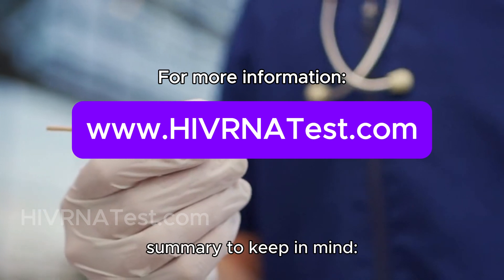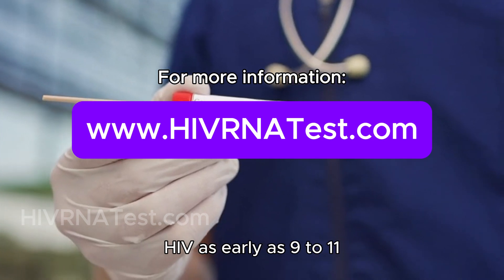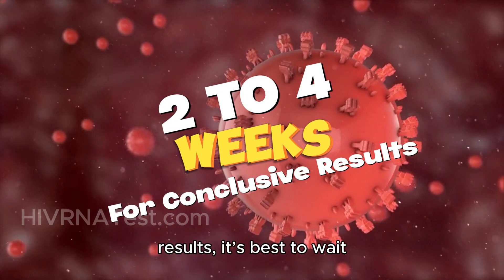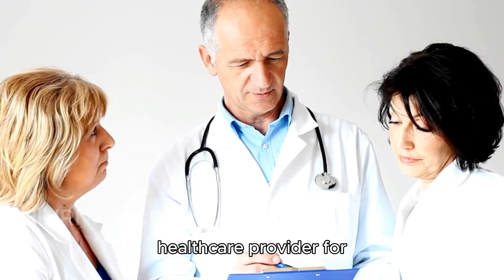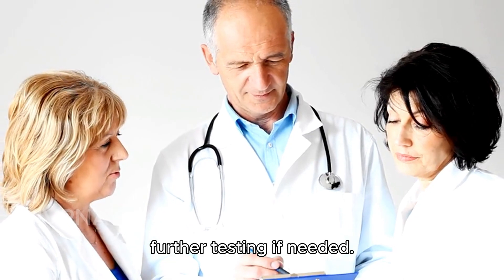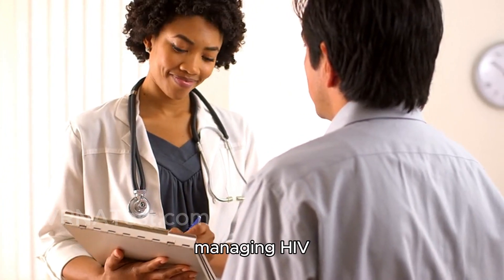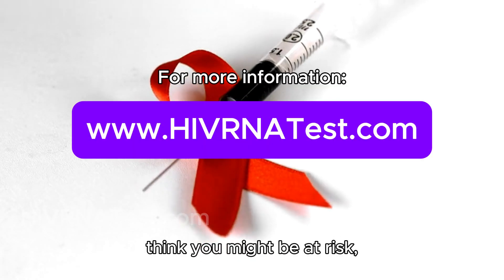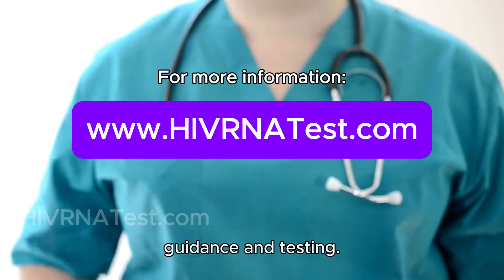Here's a quick summary to keep in mind. HIV RNA tests can detect HIV as early as 9 to 11 days after exposure. For the most conclusive results, it's best to wait at least 2 to 4 weeks. Always follow up with your healthcare provider for further testing if needed. Remember, early detection is key to managing HIV effectively and staying healthy. If you have any concerns or think you might be at risk, don't hesitate to reach out to a healthcare professional for guidance and testing.